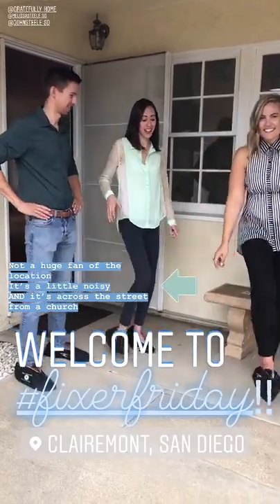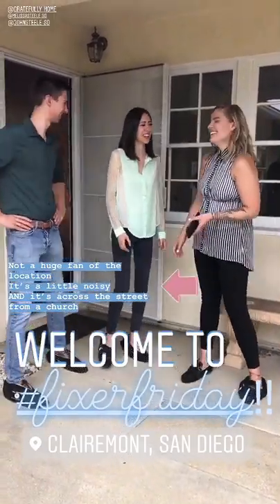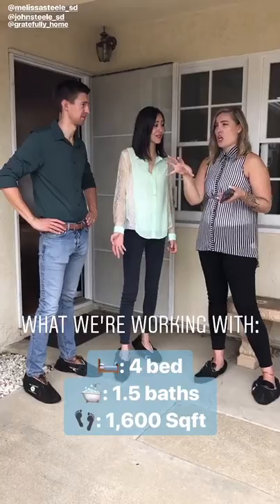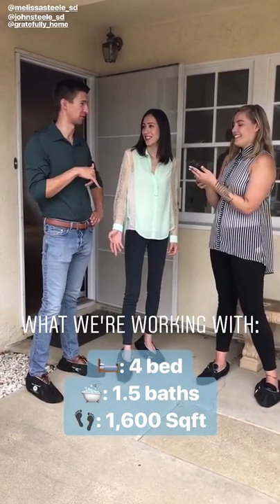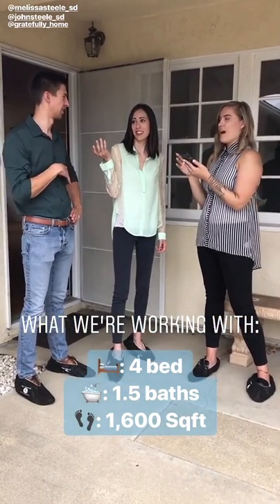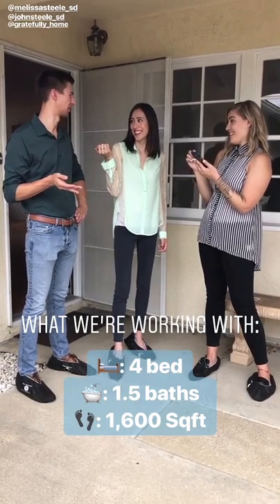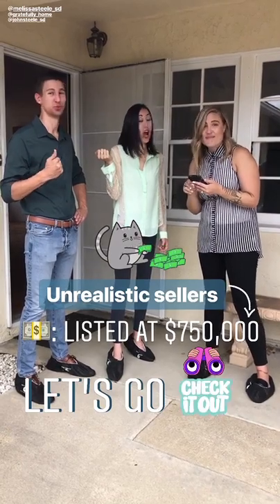Welcome to Fixer Friday! We just got here and we're all booted up, feeling a little irritated because it's a fixer and we've got the booties on. The location is on a busy road and it's right across from a church. It's a four bedroom, one and a half bath in Claremont — 1,600 square feet, needs work. I'm gonna say probably $635, and I was gonna say $650 max. It's listed at $750.